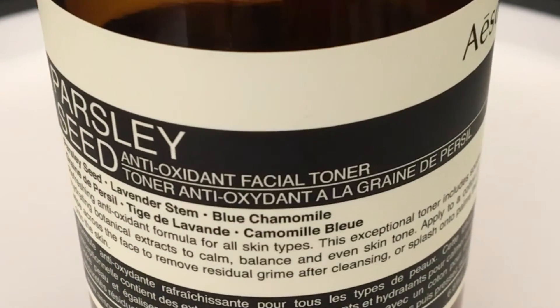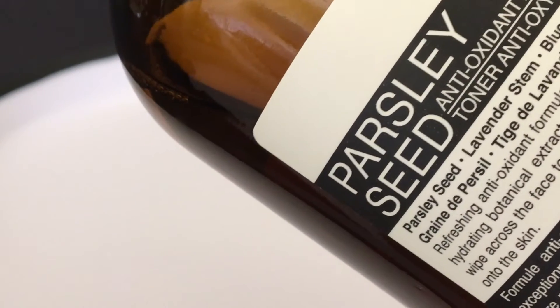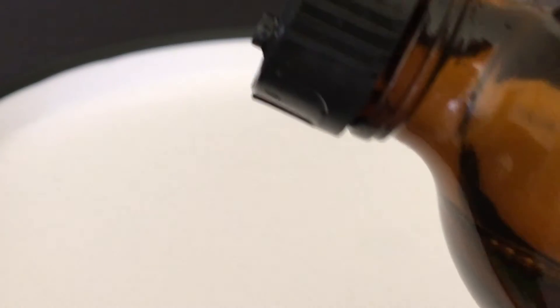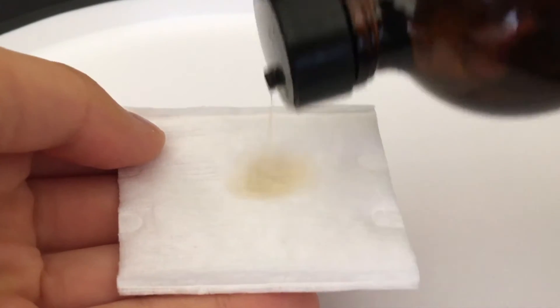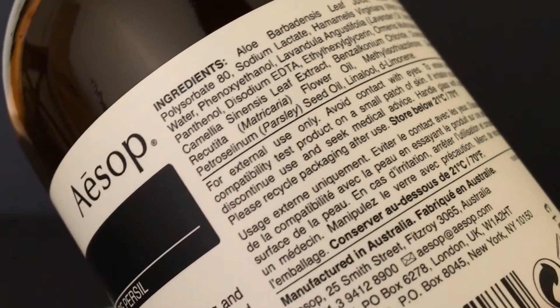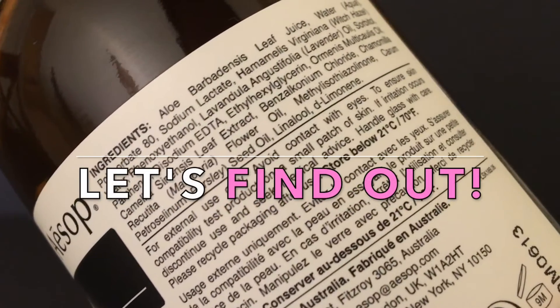Today we'll be looking at Aesop's Parsley Seed Antioxidant Facial Toner. Featured in Nordstrom's Pop-In series and in a chic apothecary glass bottle, this toner has a refreshing herbaceous scent and leaves a light soft film of moisture to balance your skin after cleansing. But if you're like me, are you curious about what's really in it? Let's find out.